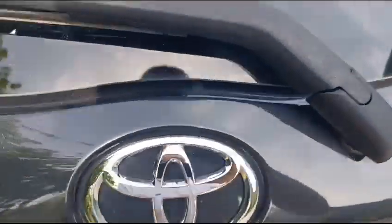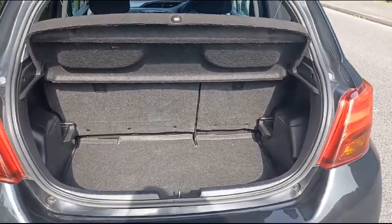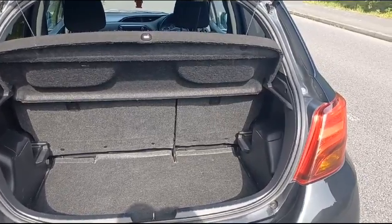Looking in the boot, there's quite a decent-sized boot on the Yaris. It has got a 70/30 split there as well, so you can drop the back seats if you need to get a bigger load in.